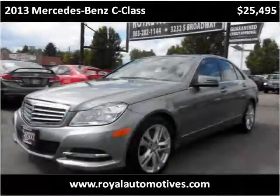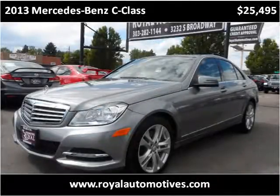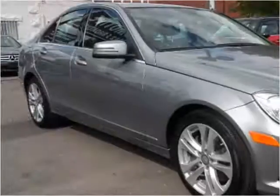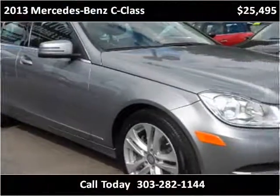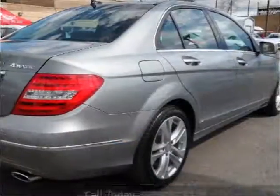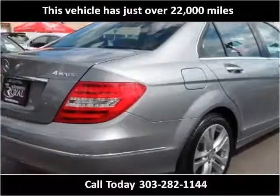This 2013 Mercedes-Benz C-Class is available from Royal Automotive. This vehicle has just over 22,000 miles.